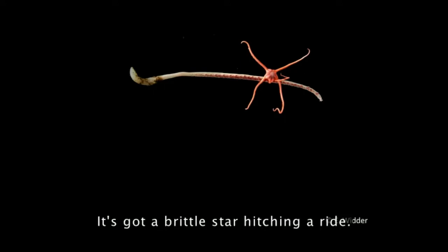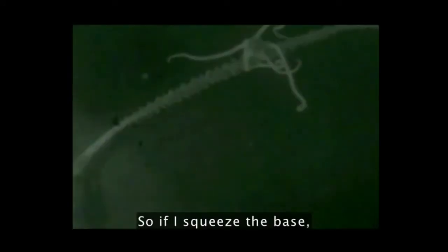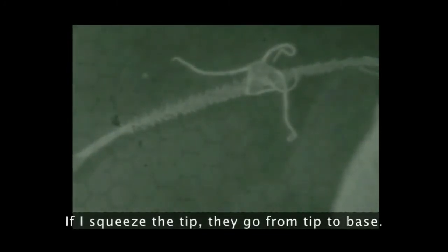Here's another one. This is also a sea pen. It's got a brittle star hitching a ride. It's a green saber of light. Like the one you just saw, it can produce bands of light. If I squeeze the base, the bands go from base to tip. If I squeeze the tip, they go from tip to base. So, what do you think happens if you squeeze it in the middle? I'd be very interested in your theories about what that's about.